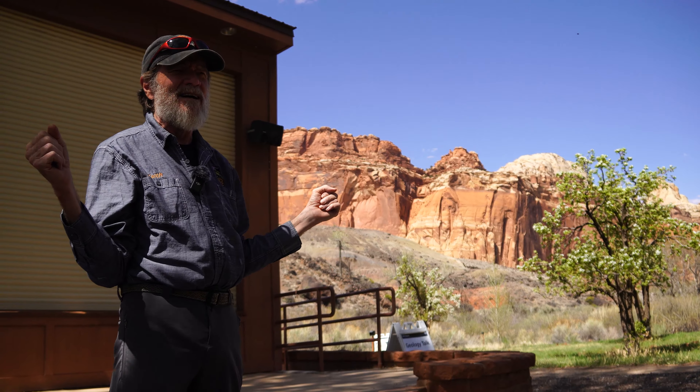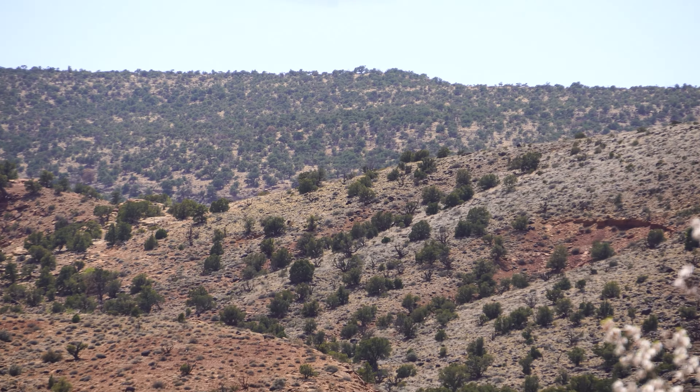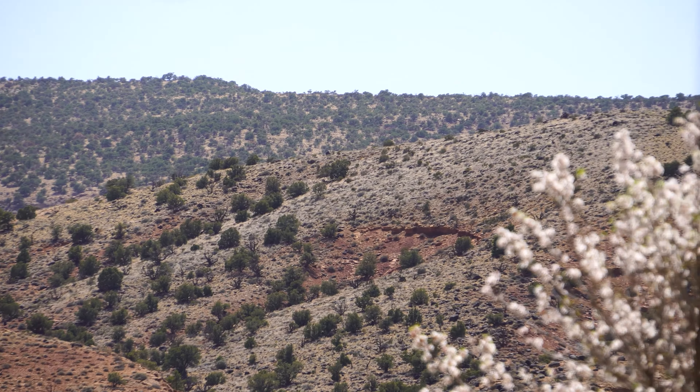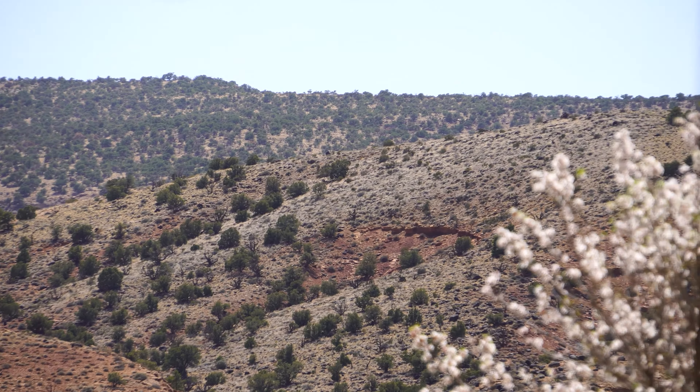The ocean flexes back in just a little bit. We got the Summerville on top of it, which you see at the east entrance of the park. We're back to mud flats. It looks very much like the Moenkopi over here because it was a very similar environment. If somebody just dropped you off somewhere, you wouldn't be able to tell the difference between the two — although the Summerville is about 110 million years younger.